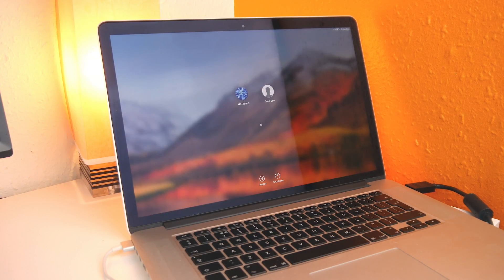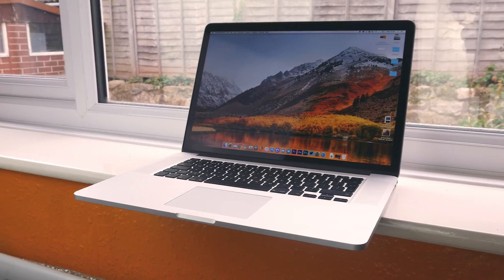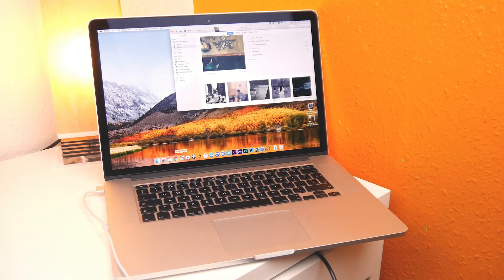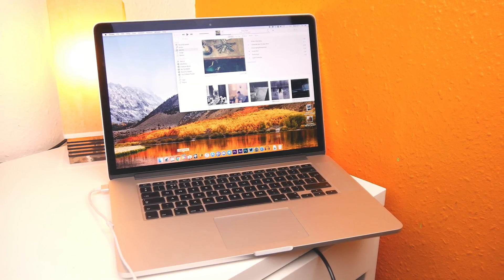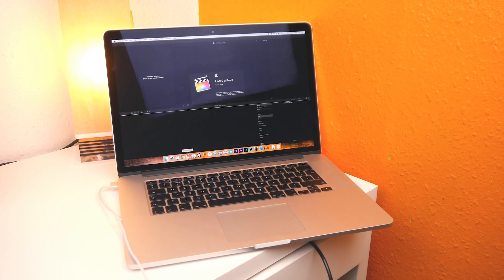The first thing I noticed about the new OS was the boot time. Pretty much as soon as I pressed the on button I was at the login screen, and here is some proof. This is an absolutely incredible update that makes all Macs running High Sierra much snappier. And it's not just the boot time that's faster either — if we load up Final Cut Pro, that's also a much faster process now. The snappiness of the new OS is a very, very nice addition.